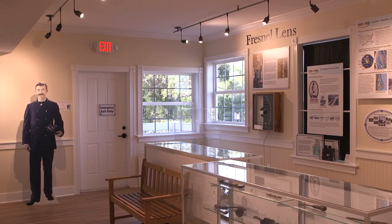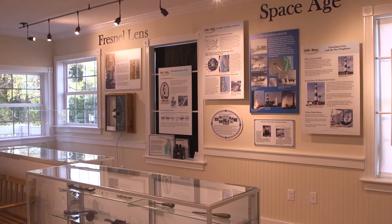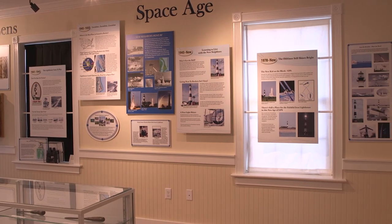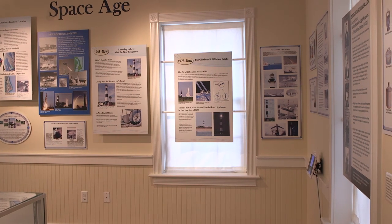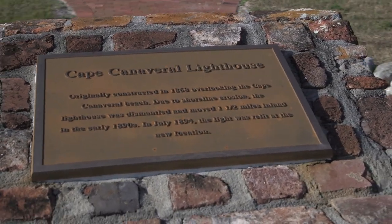At night, mariners know where they are based on what we call the characteristic — the blinking pattern of a lighthouse. Every lighthouse has a different pattern that it blinks, with the dark period called the eclipse. The Cape Canaveral lighthouse's pattern is two blinks in five seconds and then a 15-second eclipse, or dark period. This occurs over and over all night long, so at night mariners know where they are by the characteristic of the Fresnel lens that is blinking.